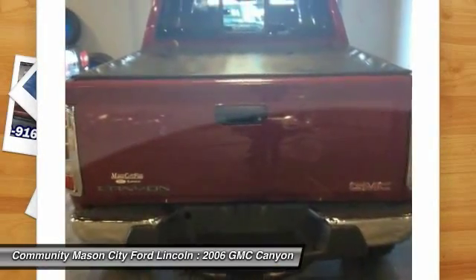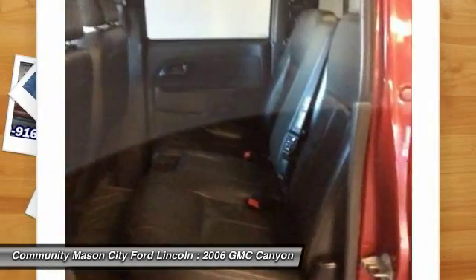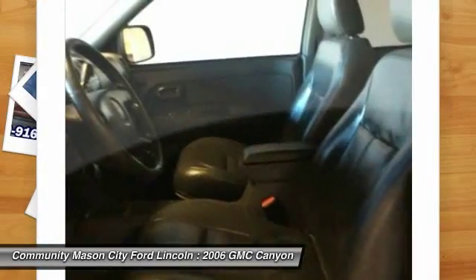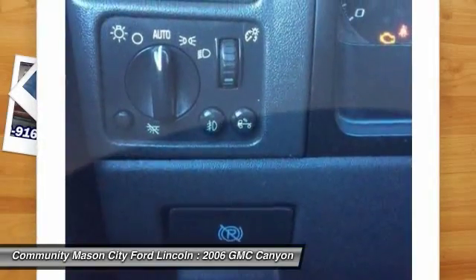Power sunroof, power passenger seat, keyless entry, four-wheel drive, CD changer, leather-wrapped steering wheel, driver airbag, driver lumbar, power steering, adjustable steering wheel.